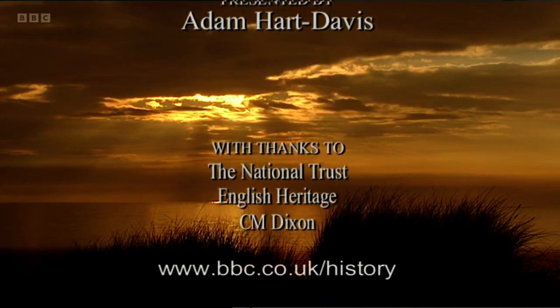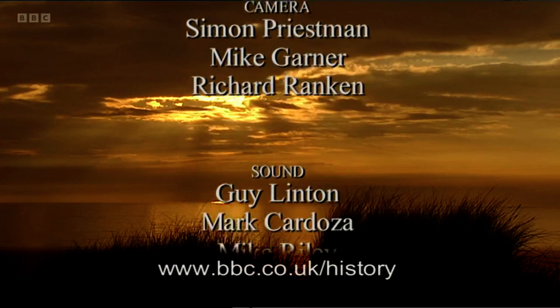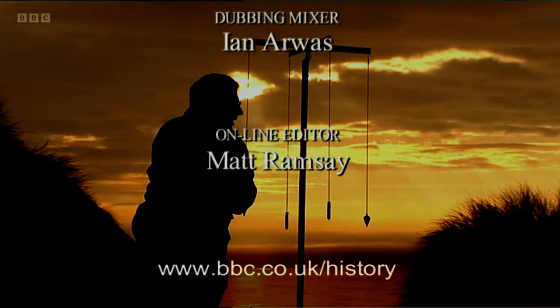In the next programme, The Edge of Empire: Life on Hadrian's Wall. There's loads more about what the Romans did on the BBC History website.